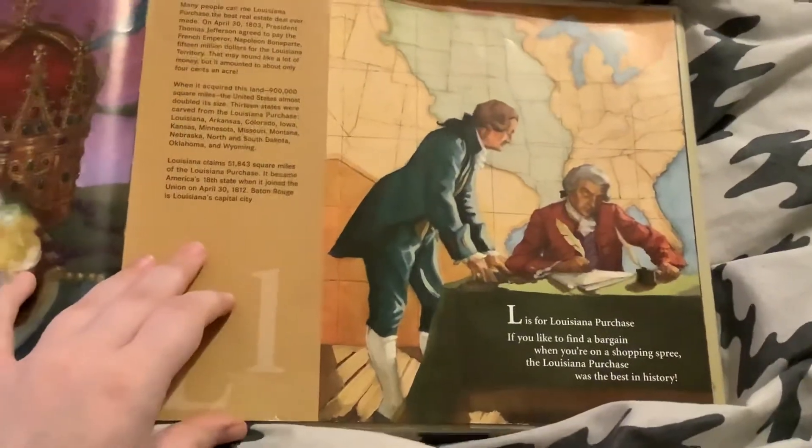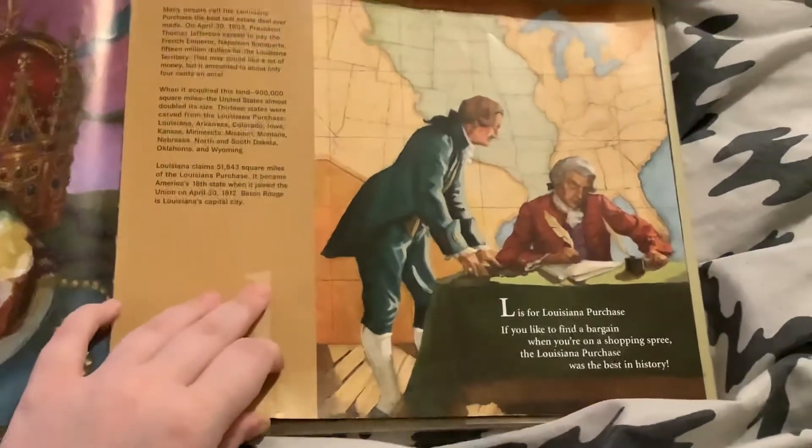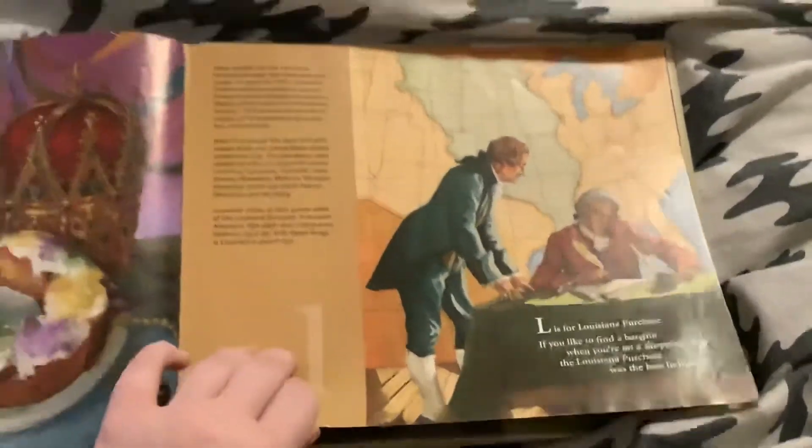L is for Louisiana Purchase. If you like to find a bargain when you're on a shopping spree, the Louisiana Purchase was the best in history.